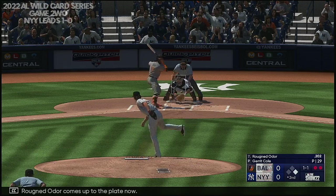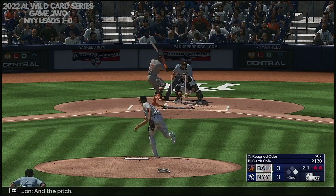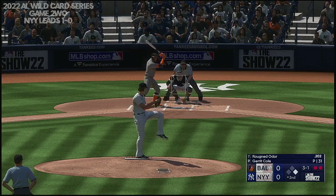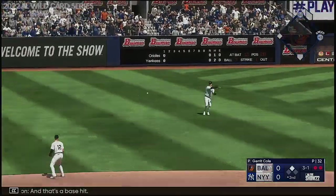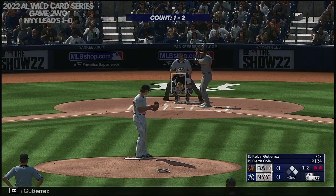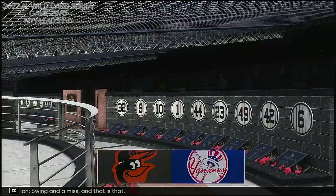Rugned Odor comes up to the plate now. Next off the dirt, and it's two and one. And the pitch — that ball went out. Out to short, and that's a base hit. They stop the lead runner at second — two on with two outs. Kelvin Gutierrez, the next to hit for the Orioles. Swing and a miss, and that is that.